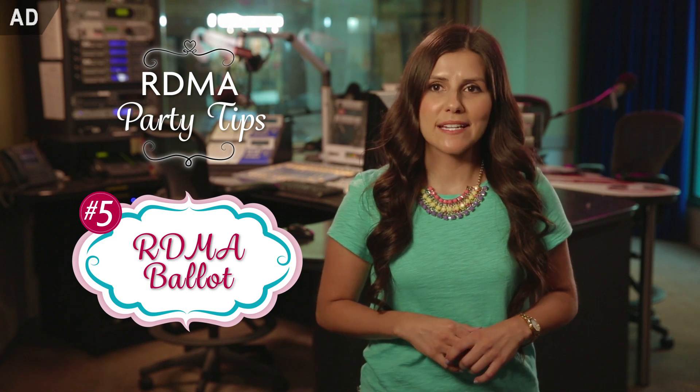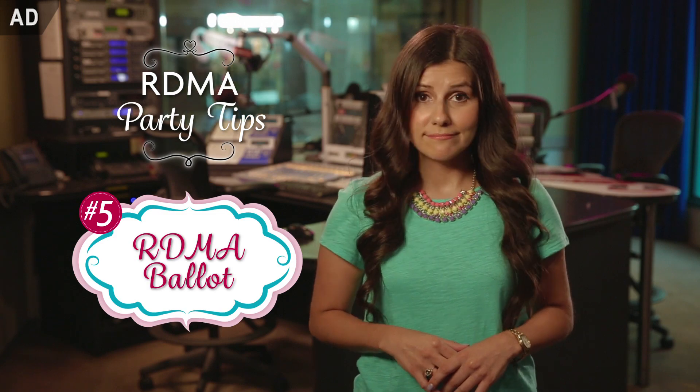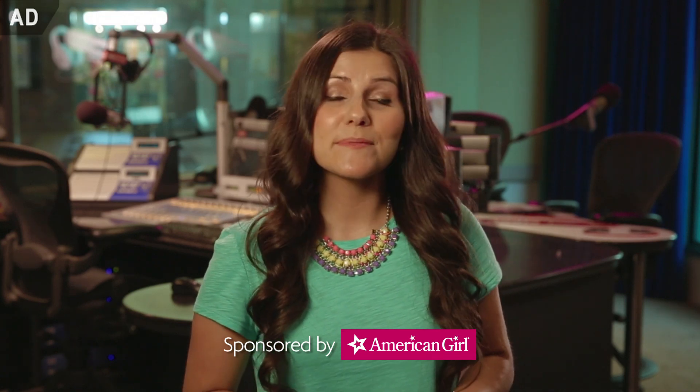Number five, last but certainly not least: your list of RDMA nominees and categories. Have everyone make their picks before the show starts, and at the end of the night, see who gets the most right. Thanks to American Girl and their new girl of the year, Grace Thomas, for helping inspire our list. Follow these easy steps and you will have an awesome RDMA party. Don't forget — April 26th on Disney Channel.